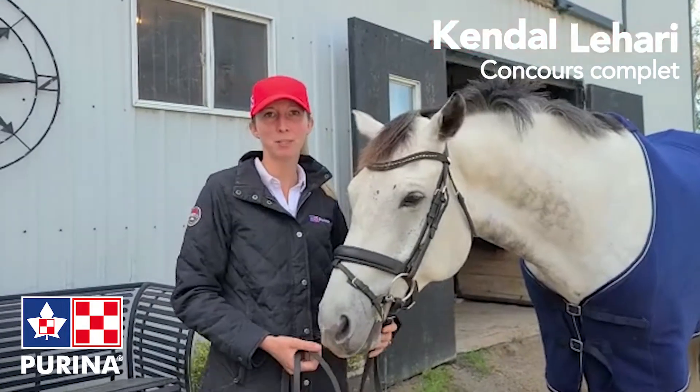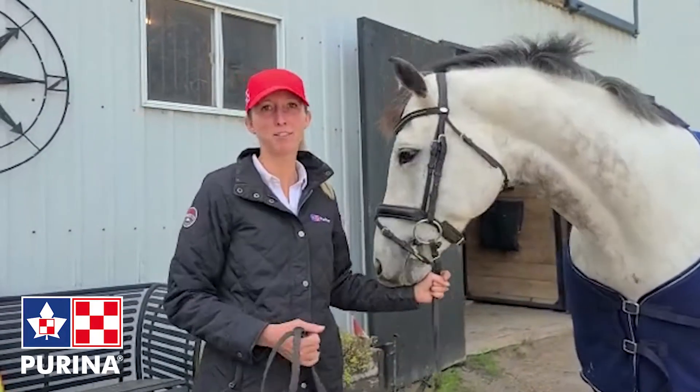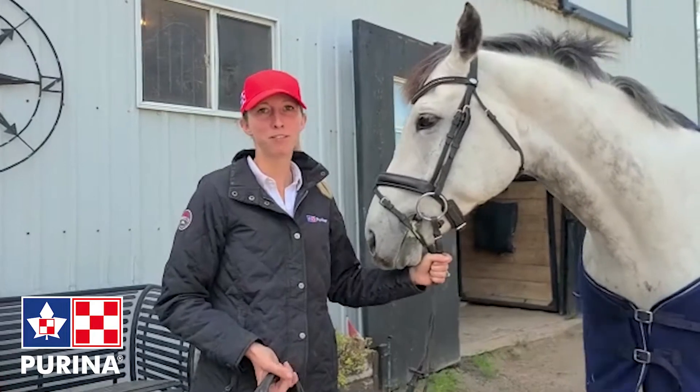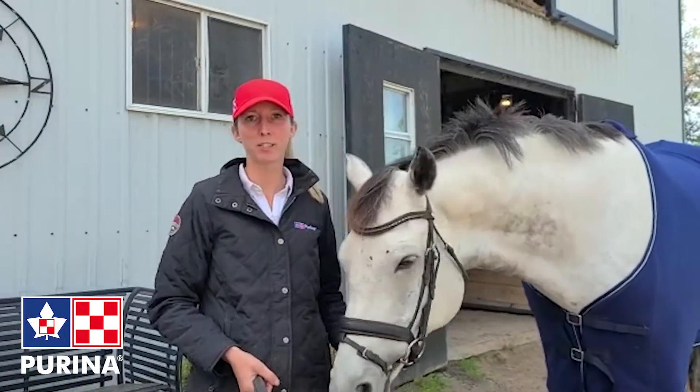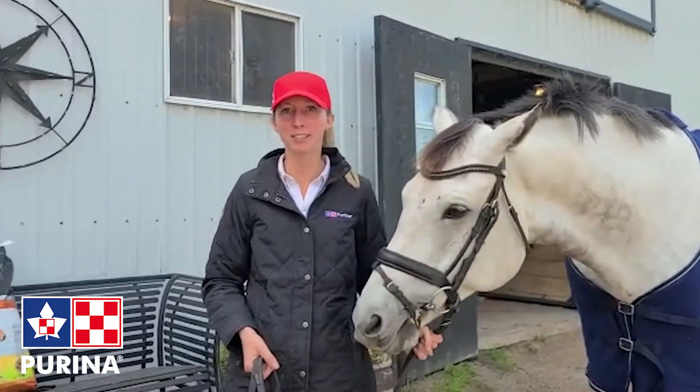I feed Purina feeds and I have been doing so for quite a few years. We had been feeding multiple feeds prior to this, but a year ago we actually switched all the horses onto Purina XL HD, which you can see the bag behind me.